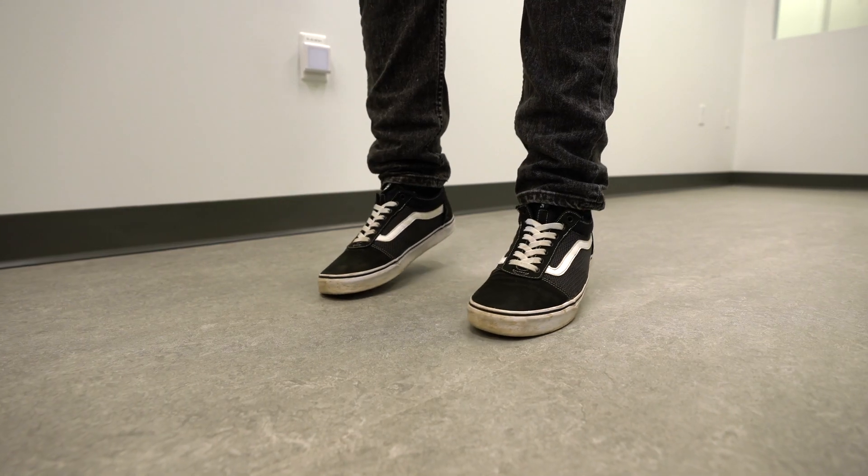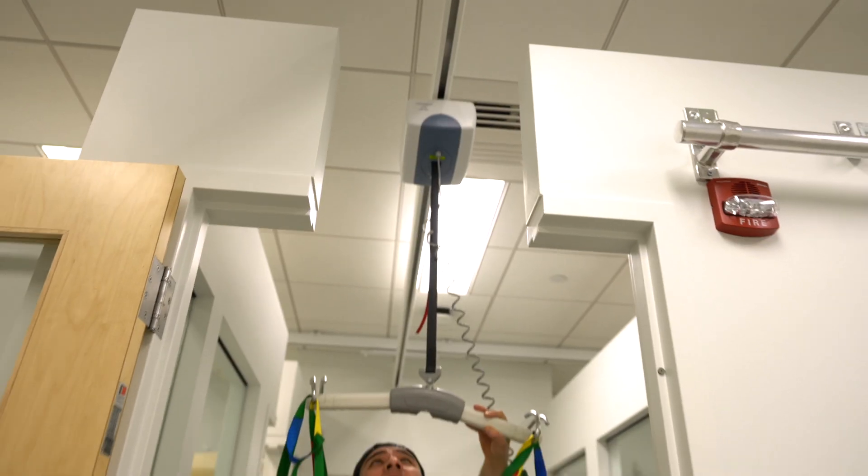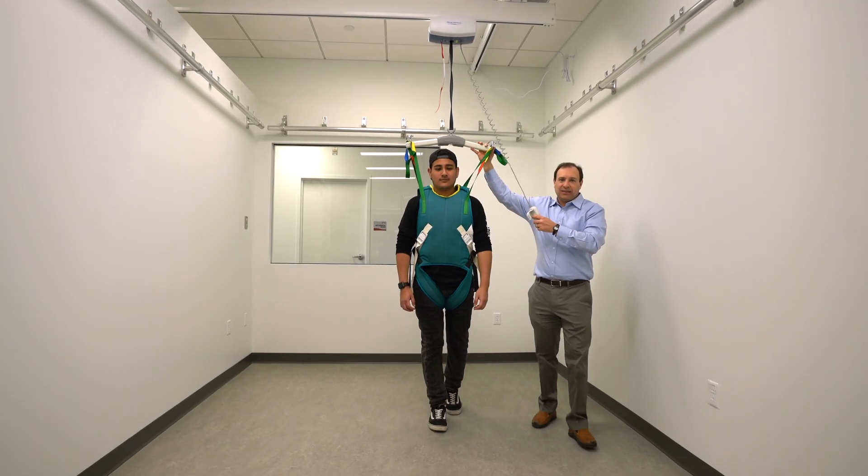We can do motion capture, we have ceiling hoists, and we have the ability to really monitor and assess everything that's going on. It's an ideal place to test out new devices to help improve the quality of life of people at home.